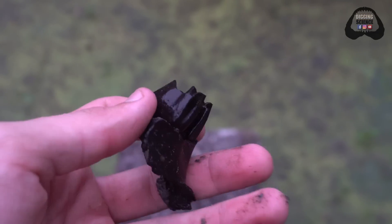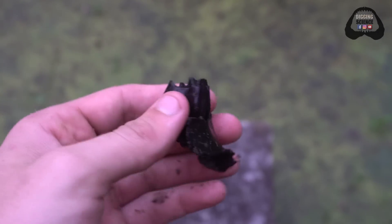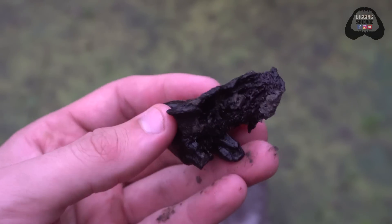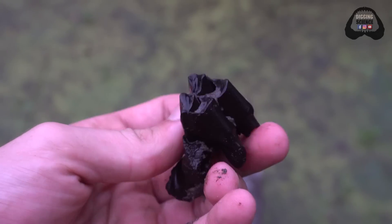It's a really impressive camel lid tooth — some form of extinct camel — and it's still in a section of maxilla too, which is super rare. Gorgeous piece.